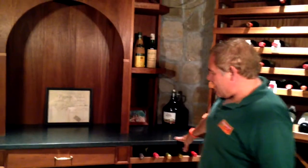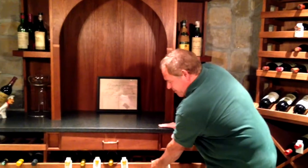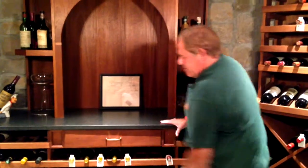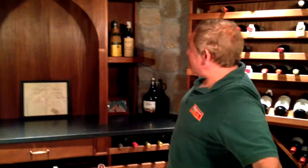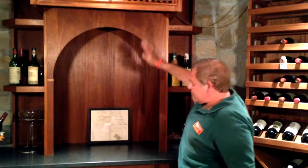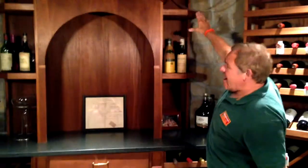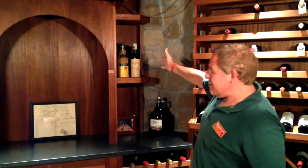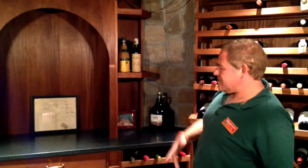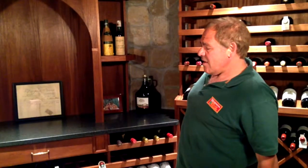This is kind of the centerpiece of the space. We doubled the case storing, and there's a drawer for your accessories. We put a nice arched face in here and a couple of side shelves to further display interesting bottles, pictures, and so on.